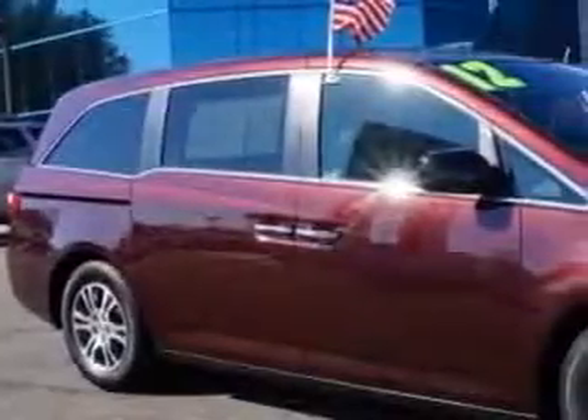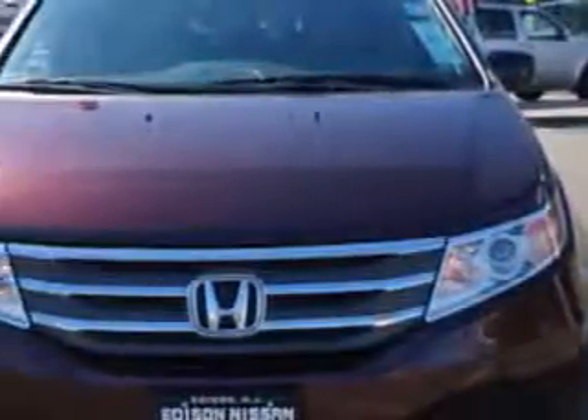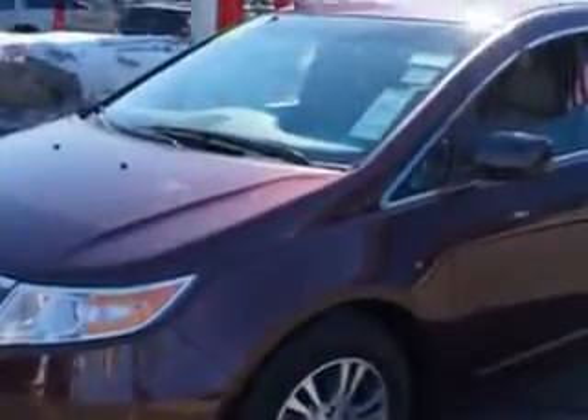Addison Nissan knows you want more in a car. You expect the best from your vehicle. Imagine driving this dark cherry pearl 2012 Honda Odyssey minivan, equipped with a 6-cylinder engine and an automatic transmission.